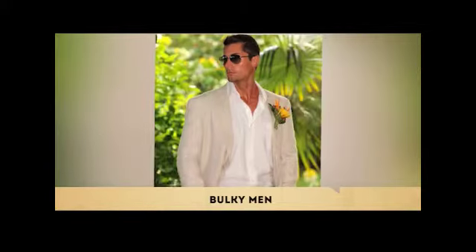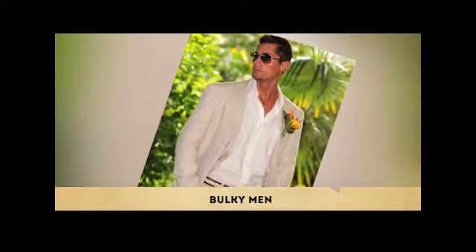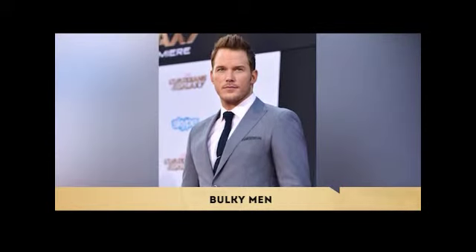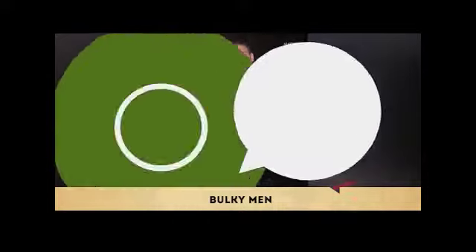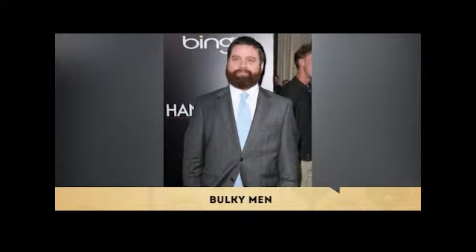When it comes to suit buttons, bulky guys must keep their options open on vents and avoid double-vented jackets. Vents are the slits at the back of the jacket — they allow more movement and attract the eye. Larger guys may not want to accentuate their backside, so go for a single-vented jacket, which will give you the extra room you need minus the extra attention.